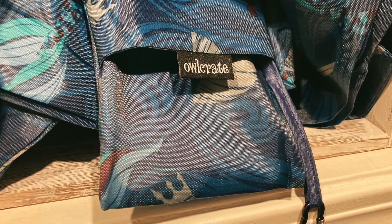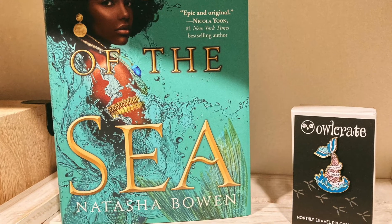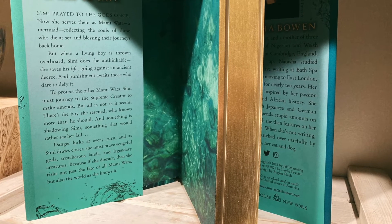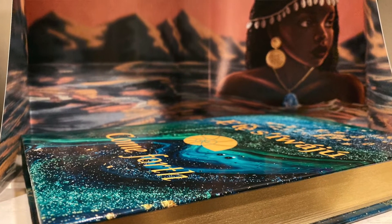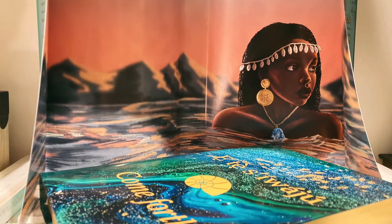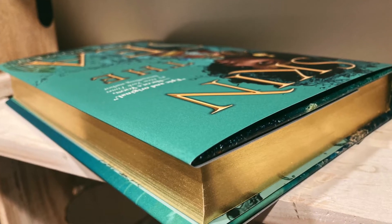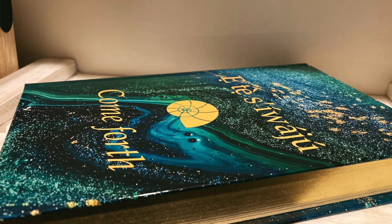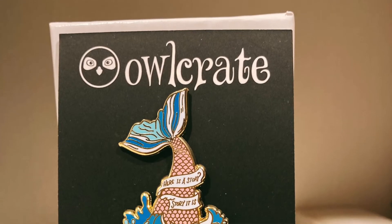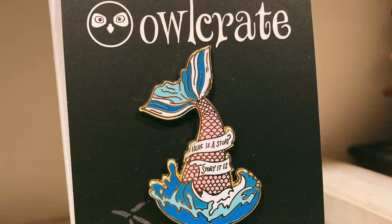The foldable reusable shopping bag was inspired by the deadly sirens in To Kill a Kingdom. The exclusive book, Skin of the Sea — described as 'Children of Blood and Bone meets The Little Mermaid' — features an exclusive cover, reversible dust jacket art by artist Laylee Frazier, gold gilded edges, a full-color hardcover case, and special end pages, all exclusive to the Owl Crate edition. The enamel pin was designed by ICY Designs, inspired by Mama Wata and Skin of the Sea.